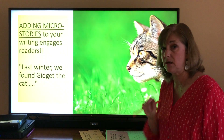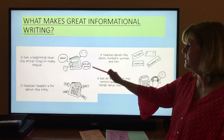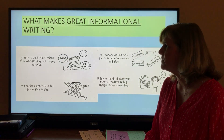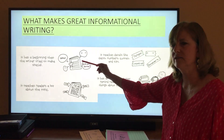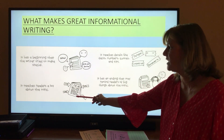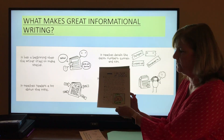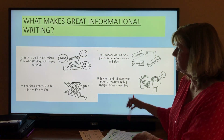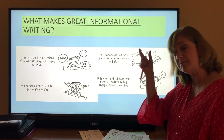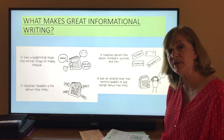What does make great informational writing? Here are four key things. It has a beginning that the writer tried to make special — kind of like choosing what topic you're going to write first, or a micro story. It teaches a reader a lot, so of course we are working on adding way more writing — a lot more than we had at the beginning. It also teaches specific details, not just generalizations — specific facts. And it has an ending that may remind readers of big things about the topic.